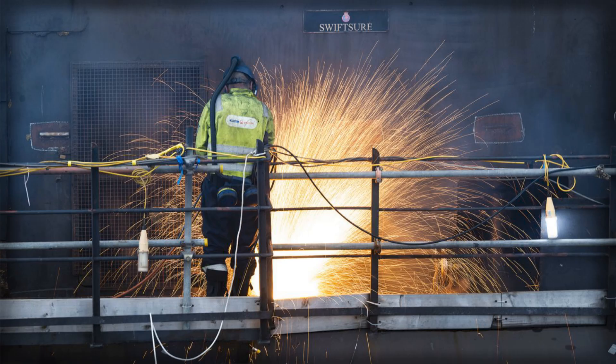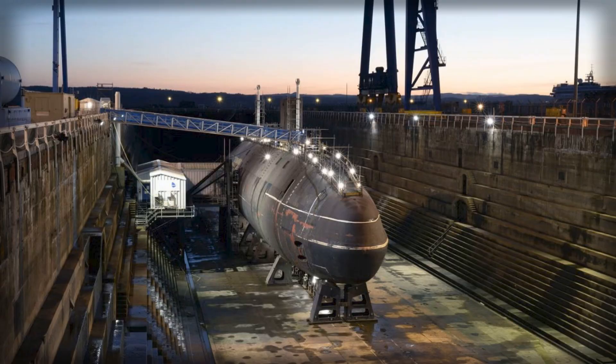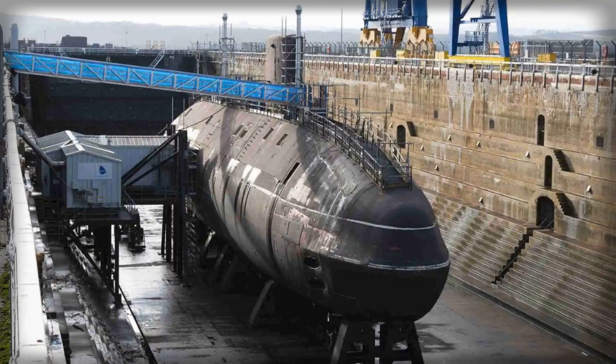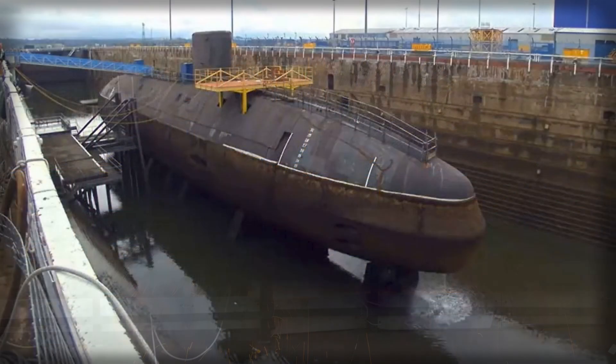The target of recycling 90% of Swiftsure's total weight, paired with the ongoing tally of conventional waste already removed, offers a numeric framework against which future dismantling work can be measured. For local stakeholders in Fife, the project's importance is immediate and tangible. Supporting 200 highly skilled jobs means a sustained demand for welders, riggers, radiation protection professionals, planners, and inspectors, among others. Those jobs anchor a network of suppliers and service providers and keep expertise resident in a region that has serviced naval platforms for decades.